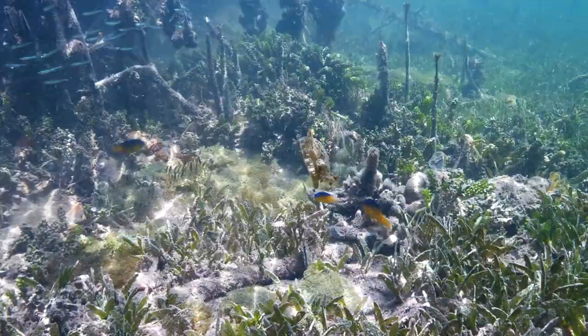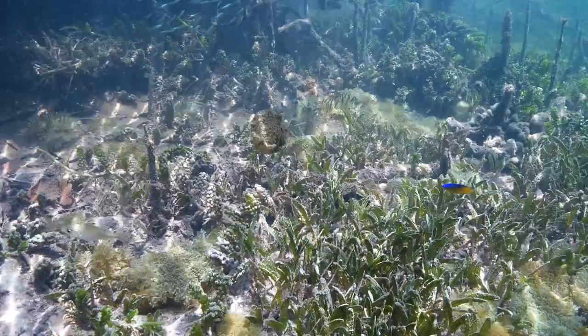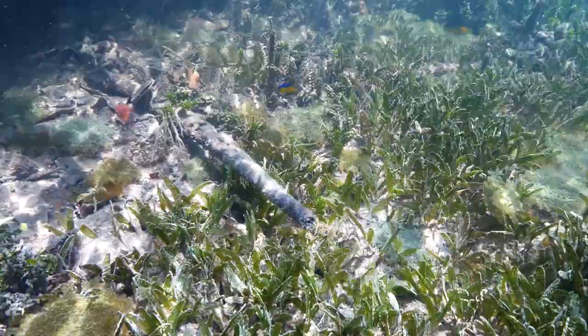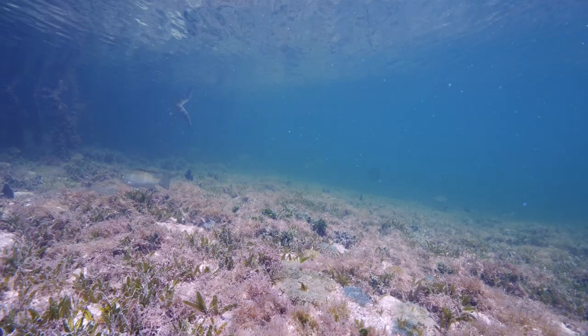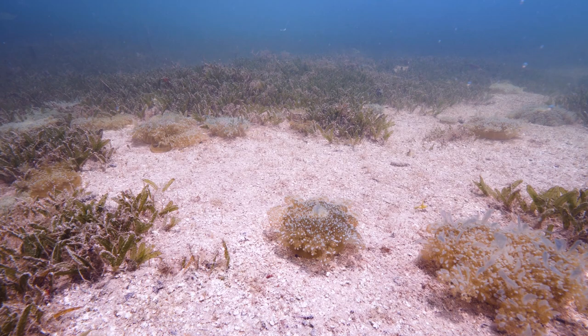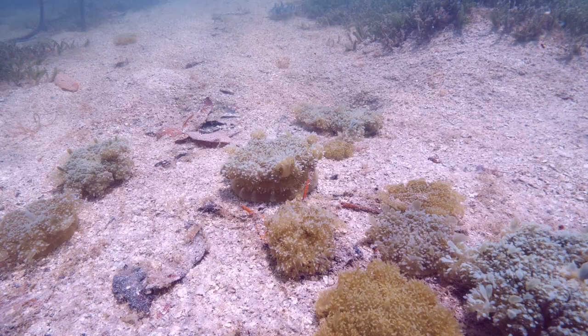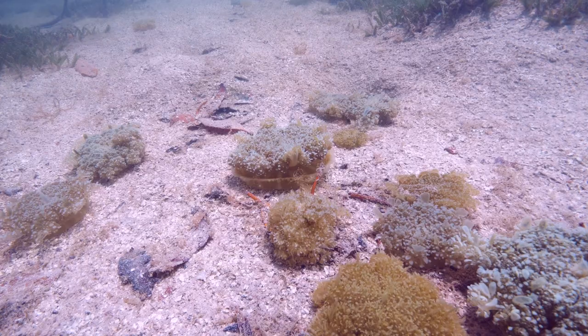An upside down jellyfish swims in to find a new home. It appears like a pulsating alien heart. These upside-down jellyfish pulsate along the bottom. They feed on zooplankton, plankton, and algae. Sensory cells detect light and gravity to tell them to pulsate to orient themselves.